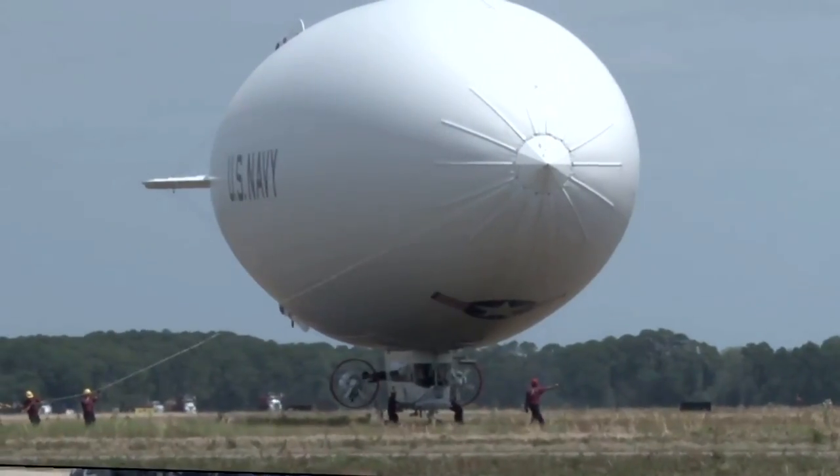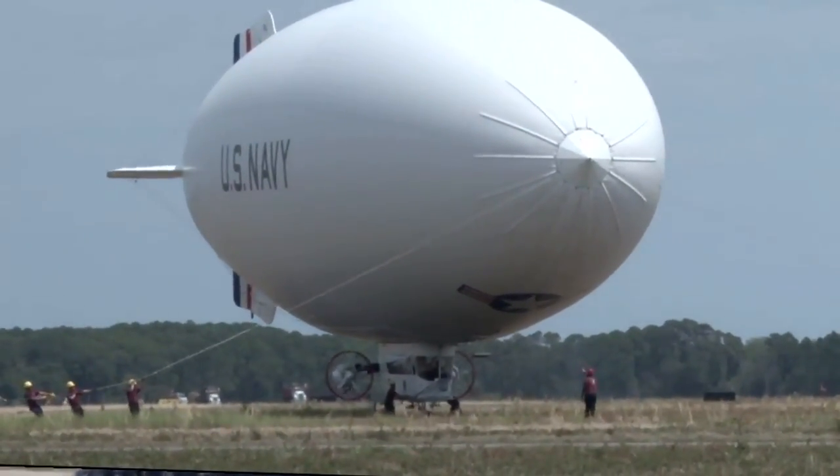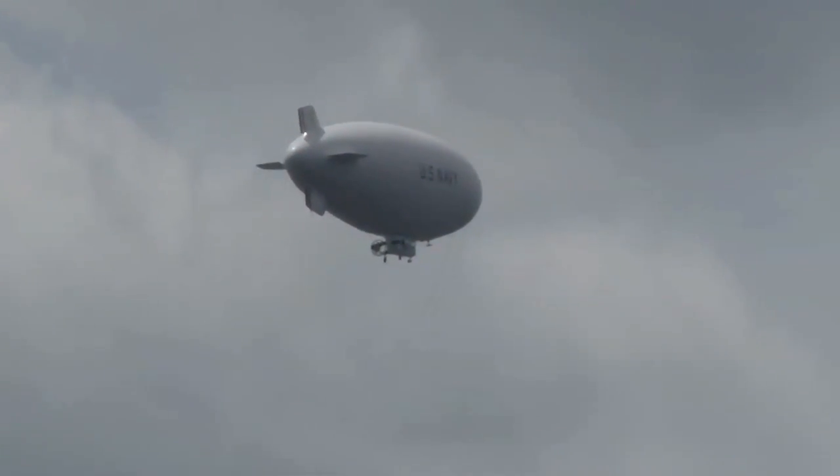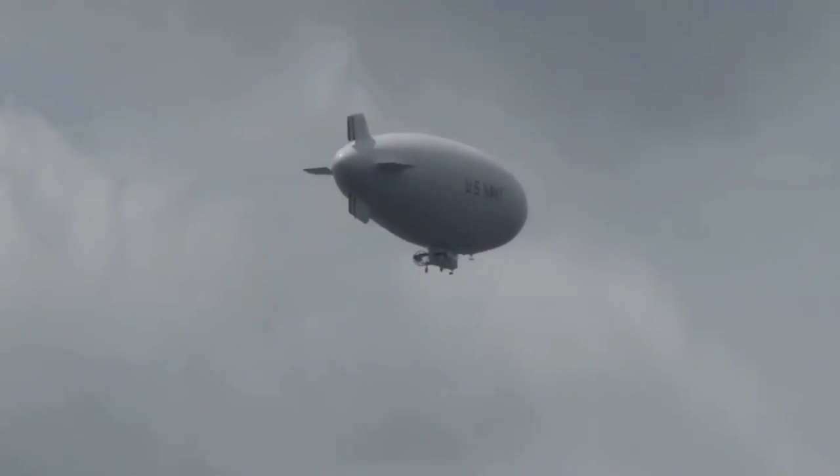Number two, for the persistence that it gives in being able to stay on station for a long period of time. Number three, because of the mix of technology that we can put inside of the airbag here on the airship.